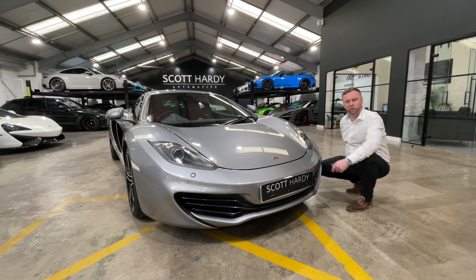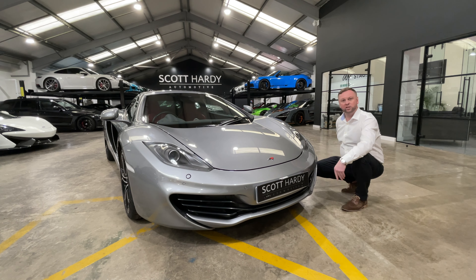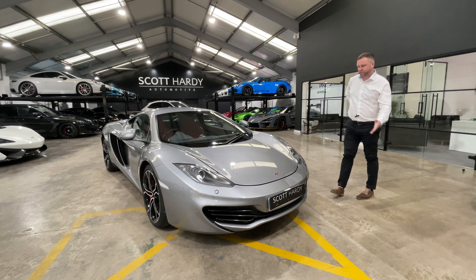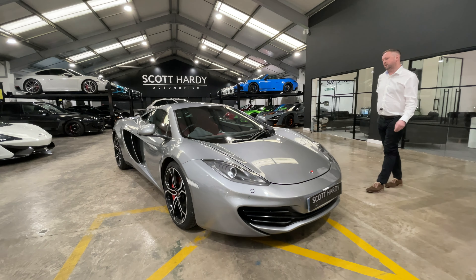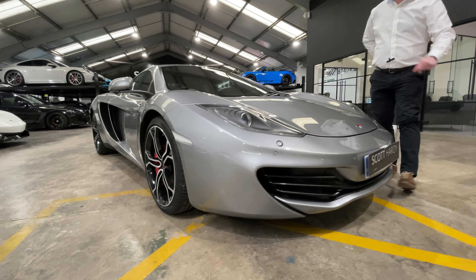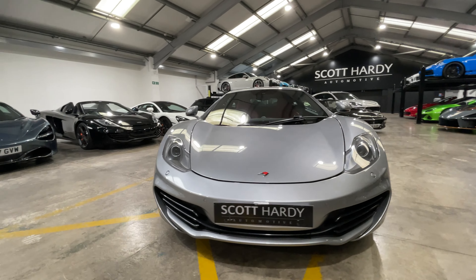Hi and welcome to this 2012 61-plate McLaren 12C Coupe. As we wander around it I'll show you some features. As you can see, McLaren do nail metallic paint very, very well. This is the metallic finish in Elite Silver. The car benefits from full PPF all over.